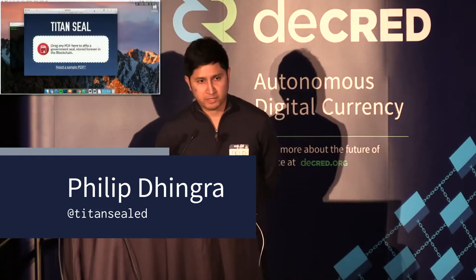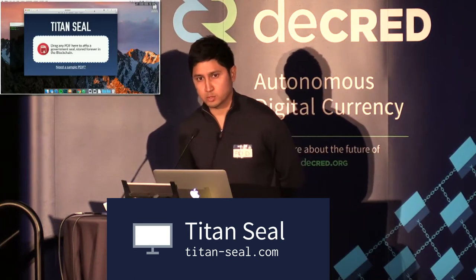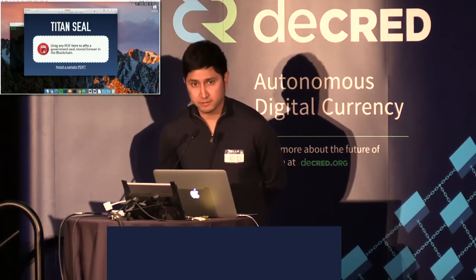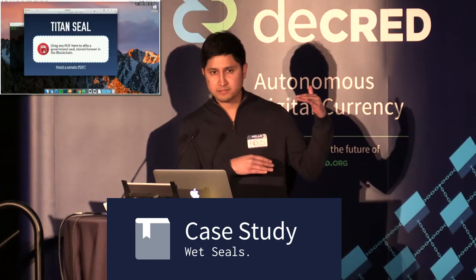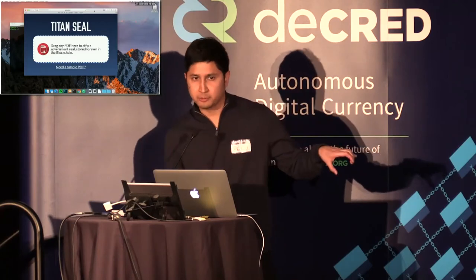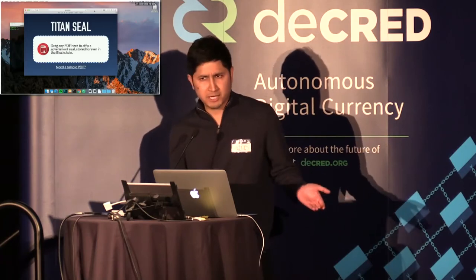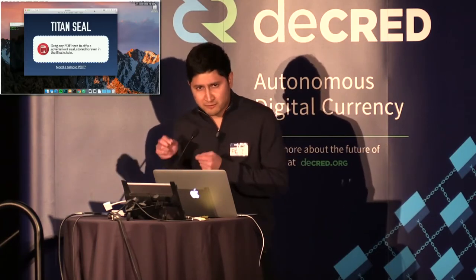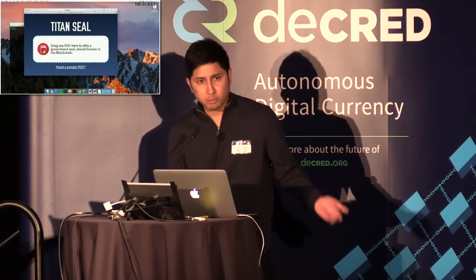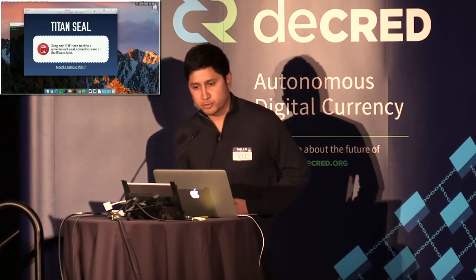TitanSeal puts government records on the blockchain. We're called TitanSeal because we're trying to replace what are called paper seals — or, in government parlance, a wet seal. If you get a short-term rental license from Code Compliance in Austin, they'll give you a piece of paper and affix a gold foil seal in the bottom right-hand corner. The question I always ask is: what security is that? It's really security by graphics. In the Renaissance, monks made very intricate wax seals that were hard to duplicate. But this is kind of pointless. So the question I always ask is: where's the digital version of that? And that's how I came up with the idea for TitanSeal.